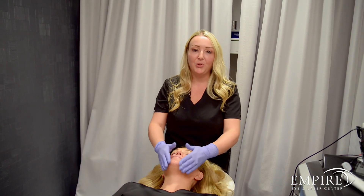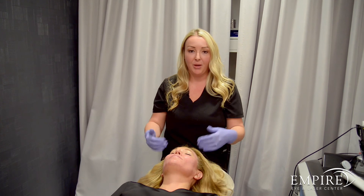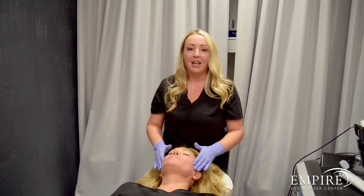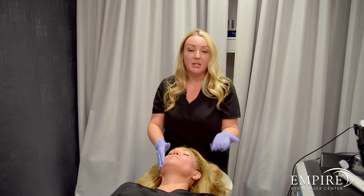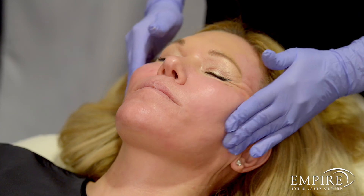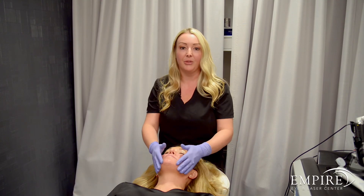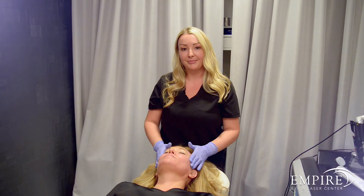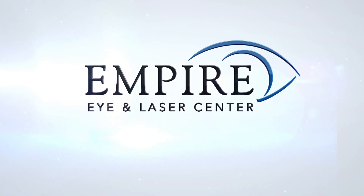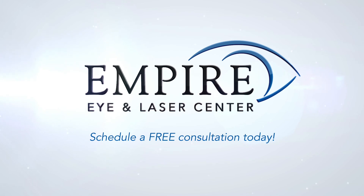If Sculptra is something you think you'd be interested in, we would love to have you come in and see Rachel or myself so we can talk about a plan and how many vials you would need to achieve the results you're desiring. We'd love to see you. This is my favorite treatment — nothing else creates collagen in the way that Sculptra does, and I would love to have you come sit in my chair.